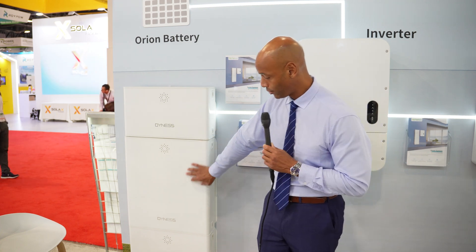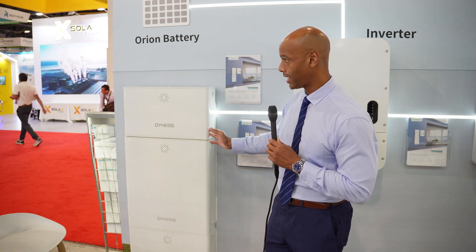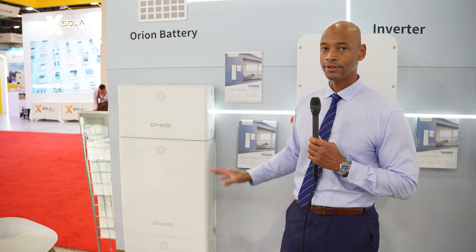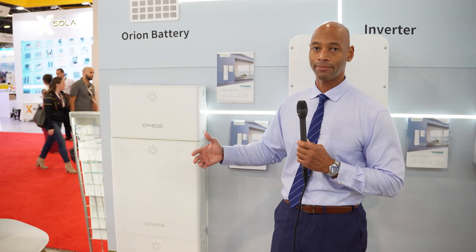This is a modular battery. As you can see on the display, we have two battery modules plus the battery management unit — this particular configuration is 9.9 kilowatt-hours. However, you can add up to four battery modules per inverter. Adding a third module brings you to 14.9 kilowatt-hours, and a fourth module takes you all the way up to 19.9 kilowatt-hours. So the system is expandable — you can start small and grow battery capacity as needed.